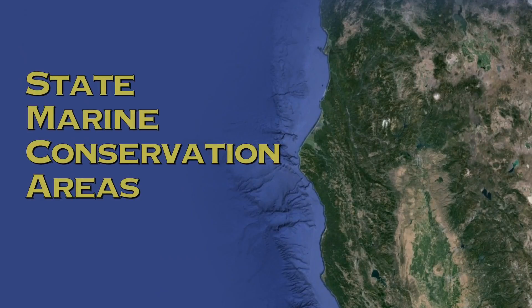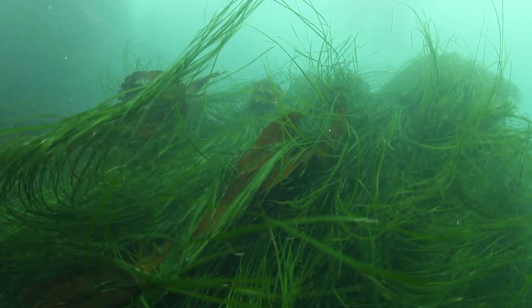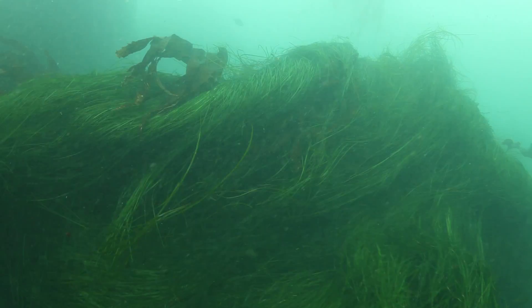The other major category is state marine conservation area. There's a pretty wide range and they vary by area, so you just need to look up what the local regulations are for those.